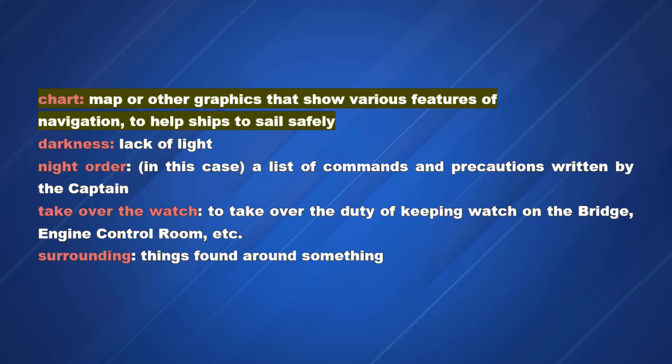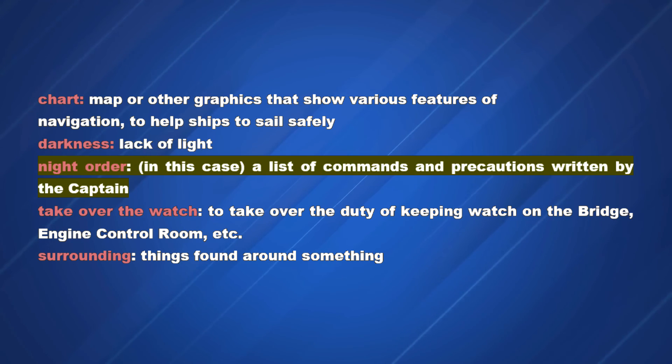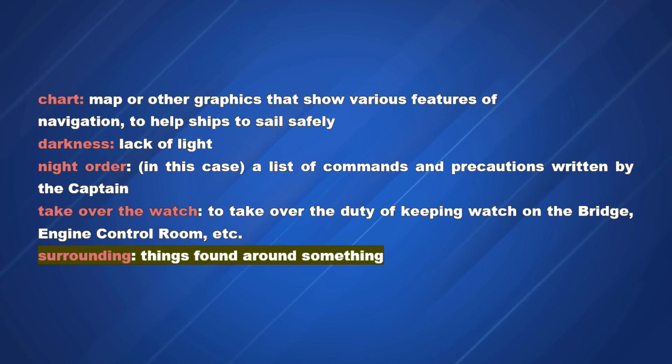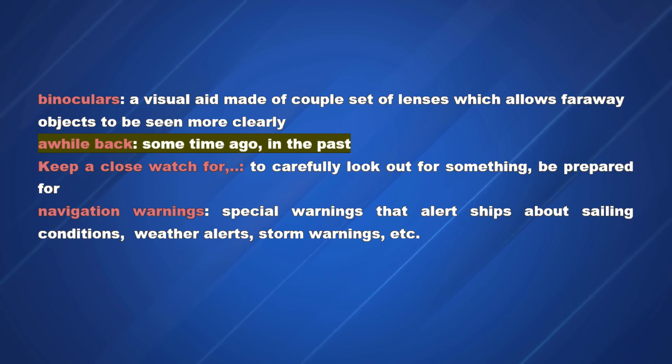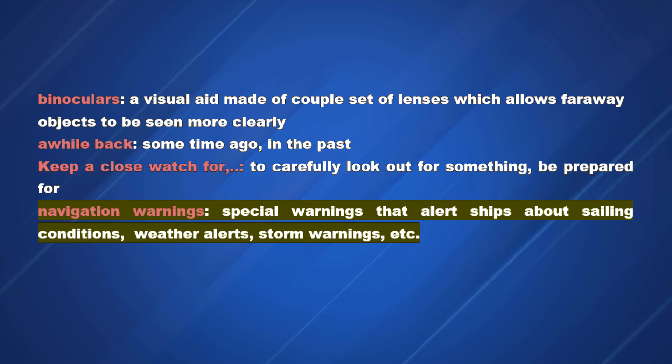Vocabulary: Chart — map or other graphics showing various features of navigation to help ships sail safely. Darkness — lack of light. Night order — in this case, a list of commands and precautions written by the captain. Take over the watch — to take over the duty of keeping watch on the bridge, engine control room, etc. Surrounding — things found around something. Binoculars — a visual aid made of a couple set of lenses which allows faraway objects to be seen more clearly. A while back — some time ago, in the past. Keep a close watch for — to carefully look out for something, be prepared for. Navigation warnings — special warnings that alert ships about sailing conditions, weather alerts, storm warnings, etc.